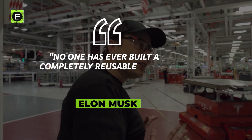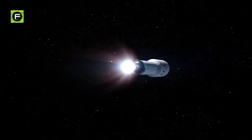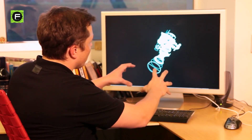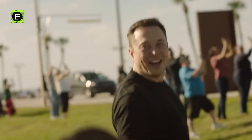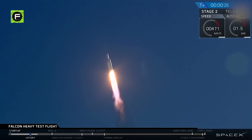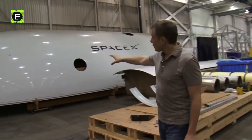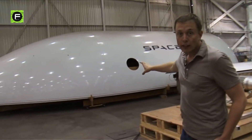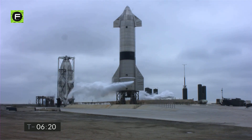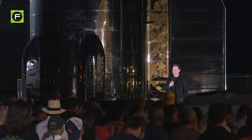No one has ever built a completely reusable orbital rocket, Musk added. He also stated that SpaceX has not yet completed much work on the design of the Starship's cabin or interior for passengers. Notably, Musk emphasized SpaceX's experience developing a complicated life support system that can deal with a broad range of conditions. This is where our primary topic of interest gets even more interesting, as SpaceX has the task of designing a uniquely efficient life support system for the Starship.